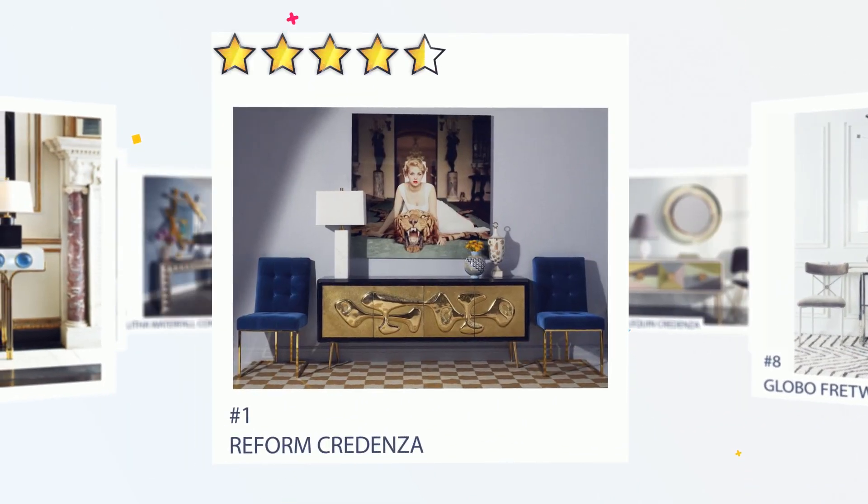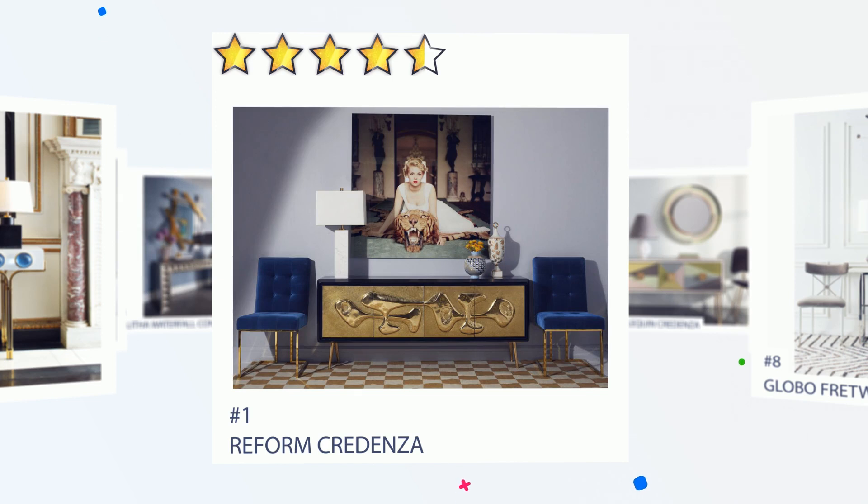Number 1: Reform Credenza. The Reform Credenza is inspired by the brutalist architecture of modernist temples and churches, from Le Corbusier's Ronchamp to Miami's Temple Israel to the Cathedral of Brasilia.